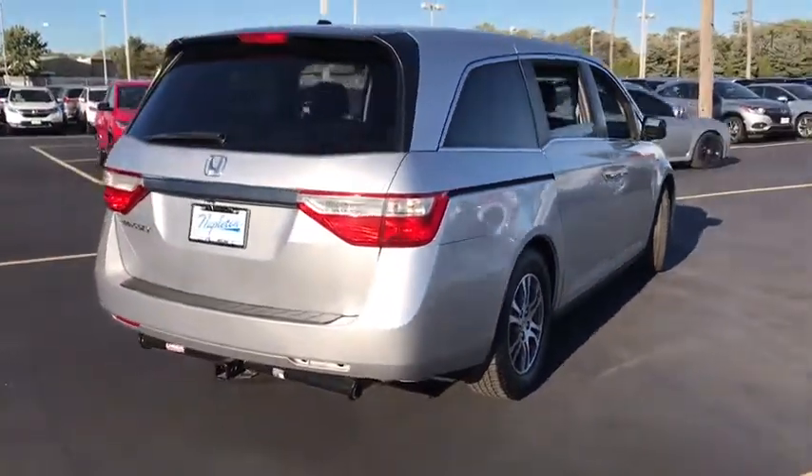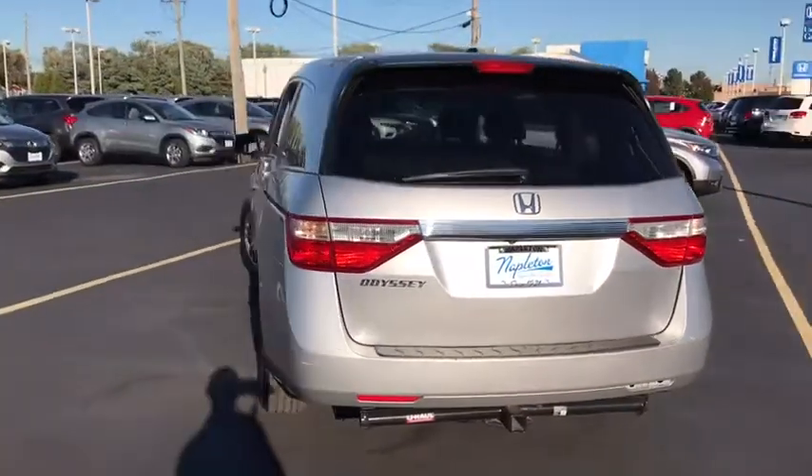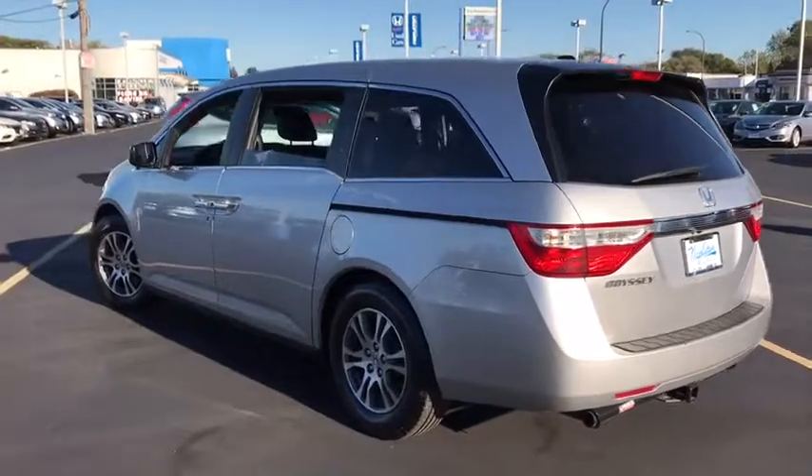Brake assist, remote keyless entry, panic alarm, leather seats, overhead console. This beauty will even make your house keys jealous. Drive it today.